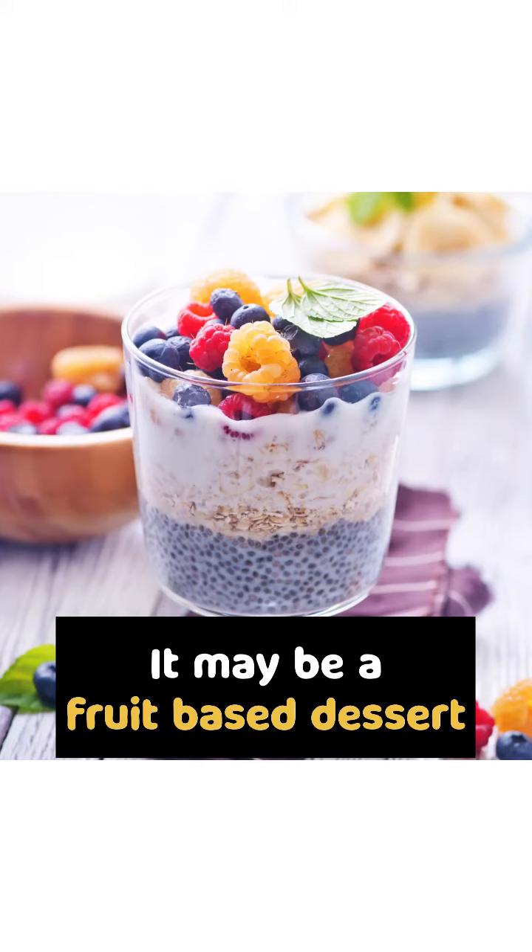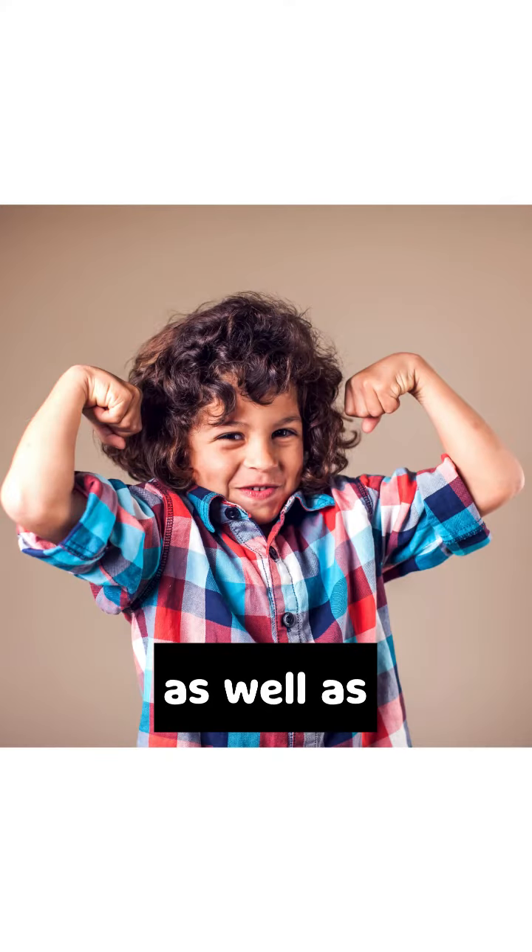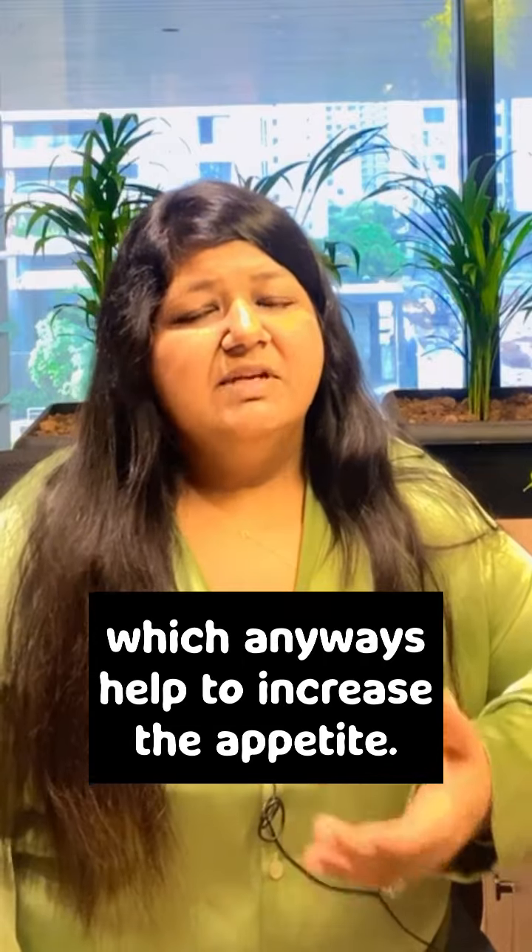It may be a fruit-based dessert or a pudding, because it helps them in building good immunity as well as increasing their metabolism, which in turn helps to increase the appetite. So happy burping!